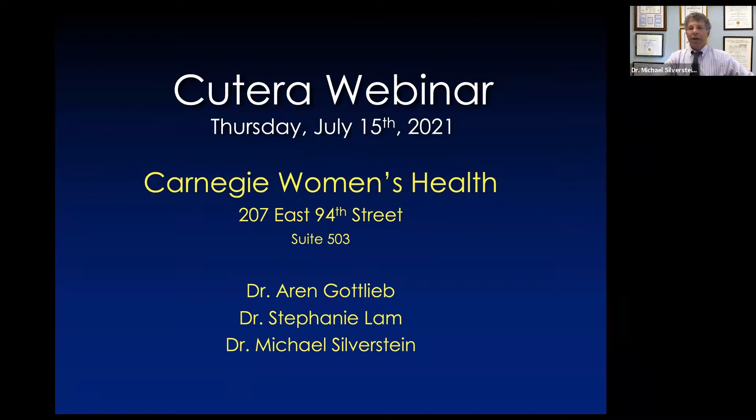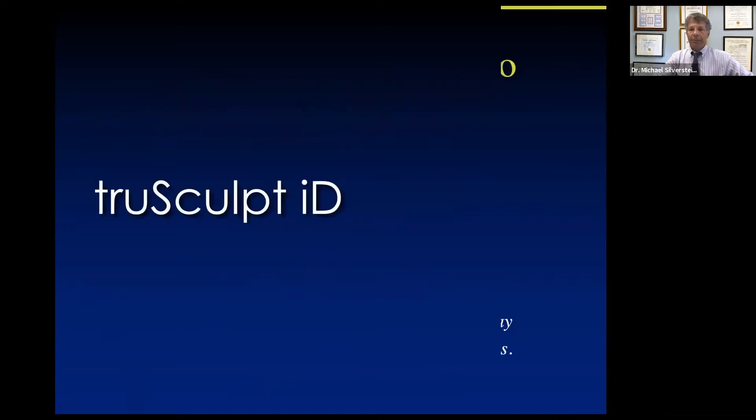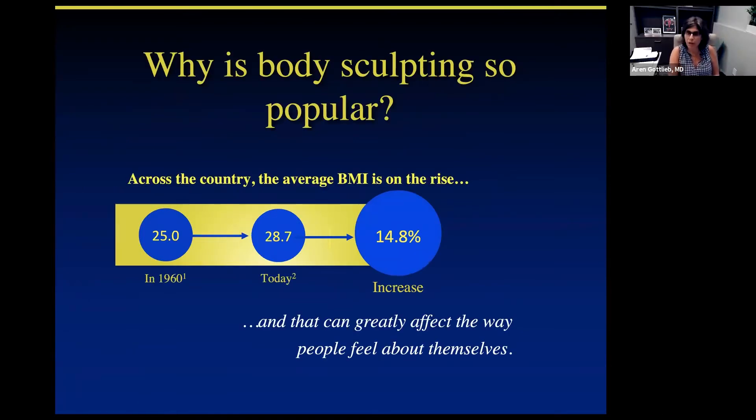We're going to begin with Dr. Aaron Gottlieb, who is going to describe the first of these, which is called TrueSculpt ID. I'm so excited to talk to you about TrueSculpt ID and body contouring. Over the last number of years, the BMI in this country has been increasing steadily. What we need to do is be healthy, be aware of our bodies, and feel really good about ourselves. Body sculpting and contouring can make you feel a little bit better if you have an area of concern, and we can personalize non-invasive procedures to assist with anything that's bothering you.